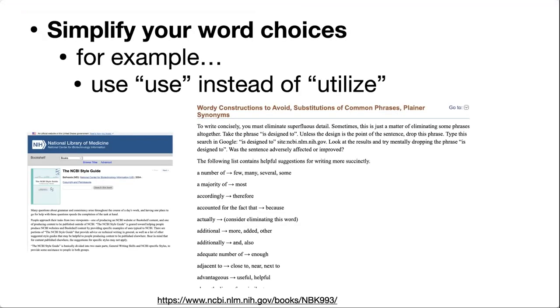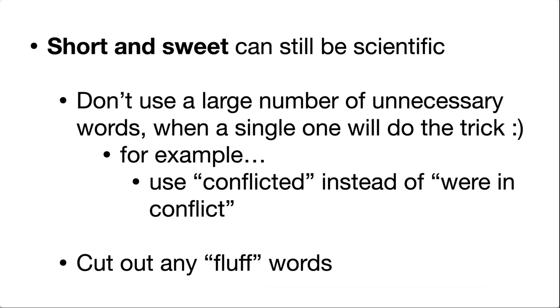Sometimes it can be hard to figure out which words are unnecessary. There's a really great NCBI style guide where they go through a bunch of examples of words you can change or phrases you can cut out altogether. So instead of saying 'a majority of,' you could say 'most.' Instead of 'accounted for the fact that,' you can just say 'because.' There are a lot of those phrases we use just because they sound scientific. I fell into that trap greatly when learning scientific writing — you want to sound smart and impressive. But let's try to cut those out.